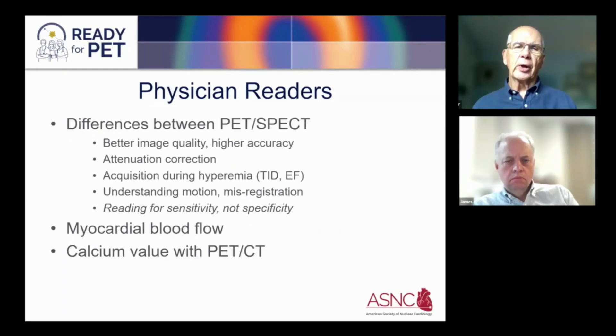Physician readers are also very important. Most physicians we work with have already been doing SPECT imaging, but the interpretation of PET is somewhat different. Key differences include better image quality, higher accuracy, tracer technology, and attenuation correction which virtually eliminates attenuation artifact. Remember, we're acquiring data during hyperemia, so TID has a different impact, as well as ejection fraction, which is why we acquire data at both rest and stress for all cardiac PET studies.